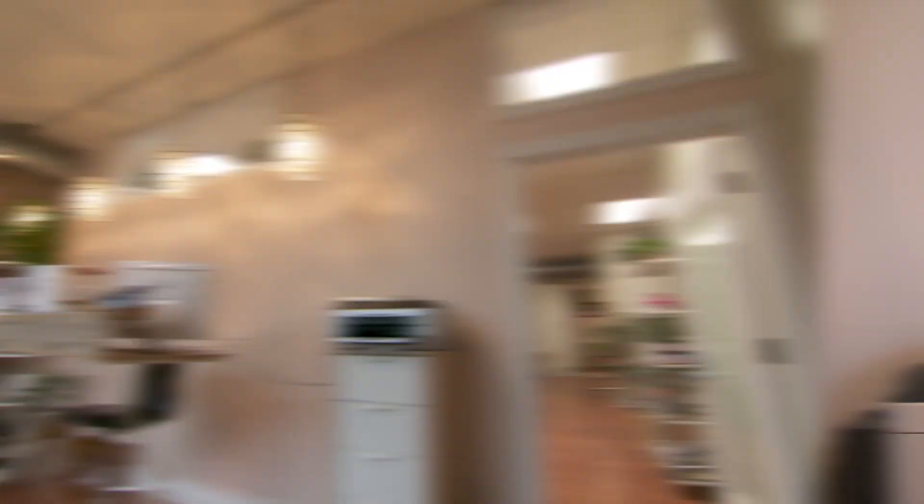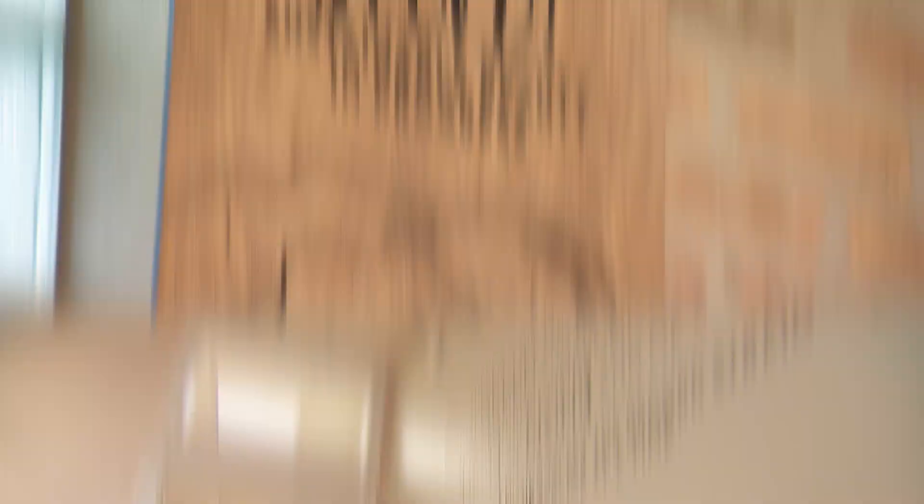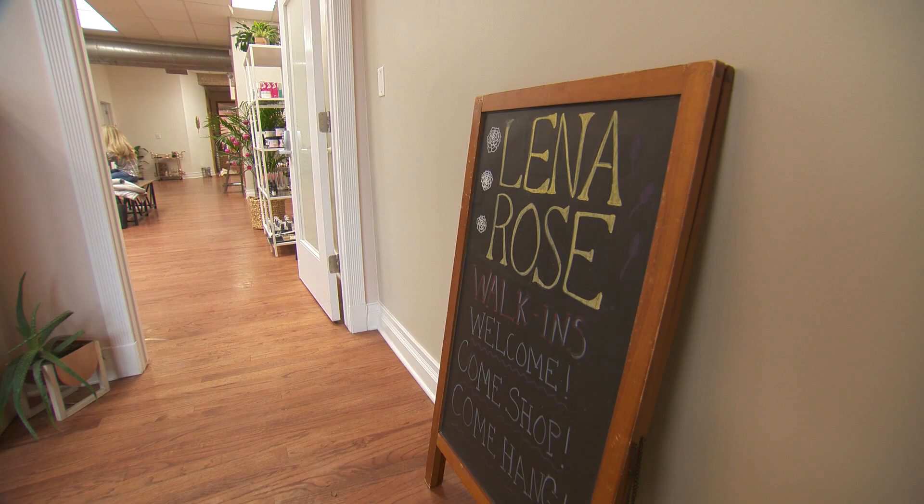Hi Jenny! Nice to meet you! Come on in! So Jenny, when we think about facials, a lot of us know what they are but we don't know how they work. So give us the foundation of what a facial is.